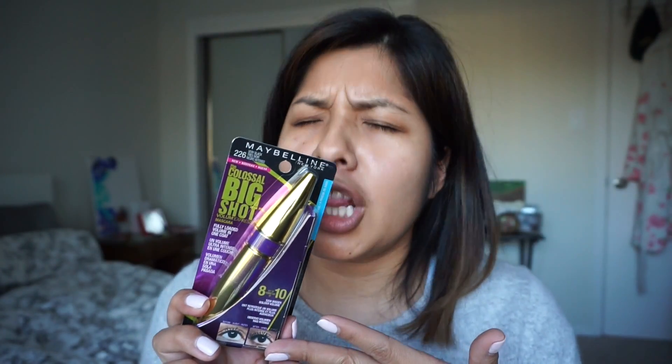Hey guys, so today I wanted to give a quick and very raw — you see nothing on my face — so the focus is literally on the eyes, review featuring the Colossal Big Shot Mascara by Maybelline New York.